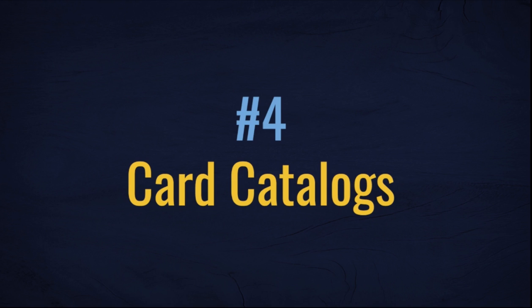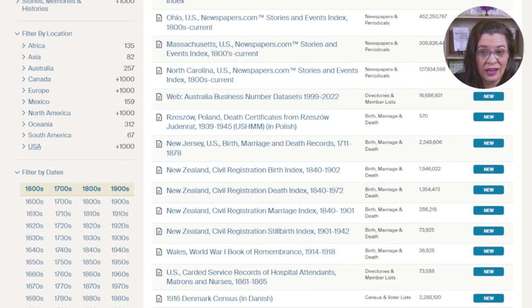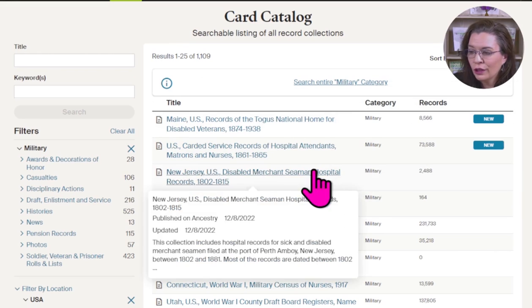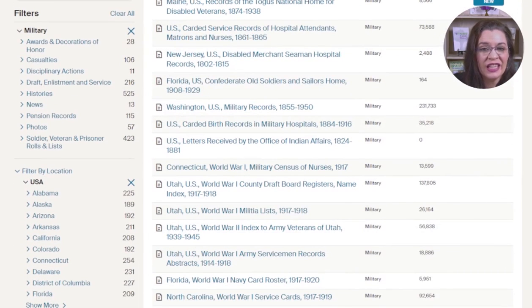Not every military collection online is indexed or fed into the hinting algorithm, so we can't rely solely on record hinting for military records. The next strategy is to dive into the collection catalogs on the Big Four websites. In this case, I'll use the card catalog on Ancestry — filter to location, filter to military records, and look at the newest collections available and other listings. These entries give you some idea of the offerings. Now filter the collection using keywords, record types, or time filters.